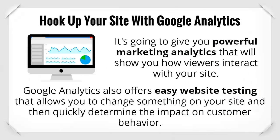First, you want to be sure that you have hooked up with Google Analytics. It's going to give you powerful marketing analytics that will show you how your viewers interact with your site. Google Analytics also offers easy website testing that allows you to change something on your site and then quickly determine the impact on customer behavior.